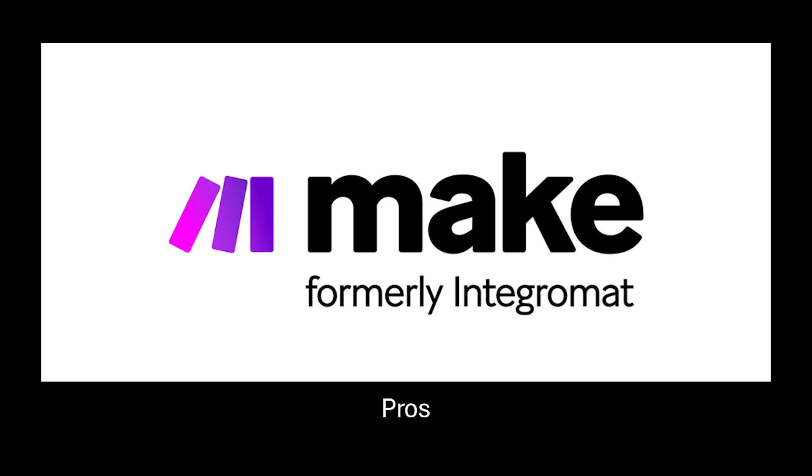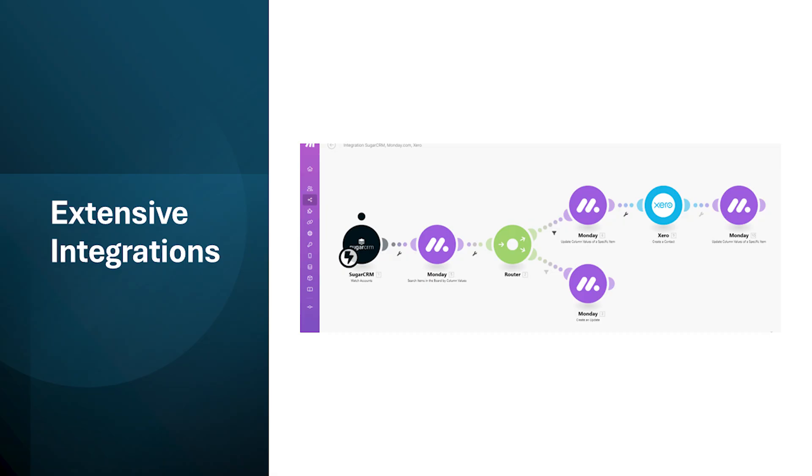Let's start with the pros of make.com. It offers a vast library of pre-built connections called connectors to thousands of web services and applications. This allows you to automate workflows between almost any combination of tools you use, from popular options like Gmail and Google Sheets to more specialized services.